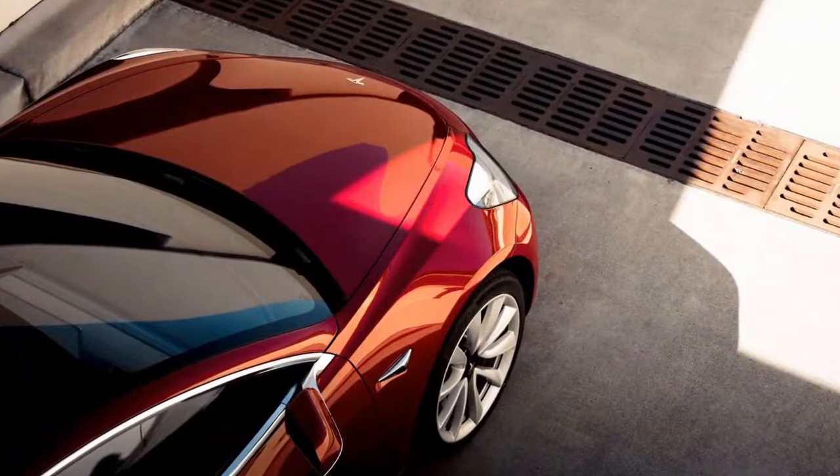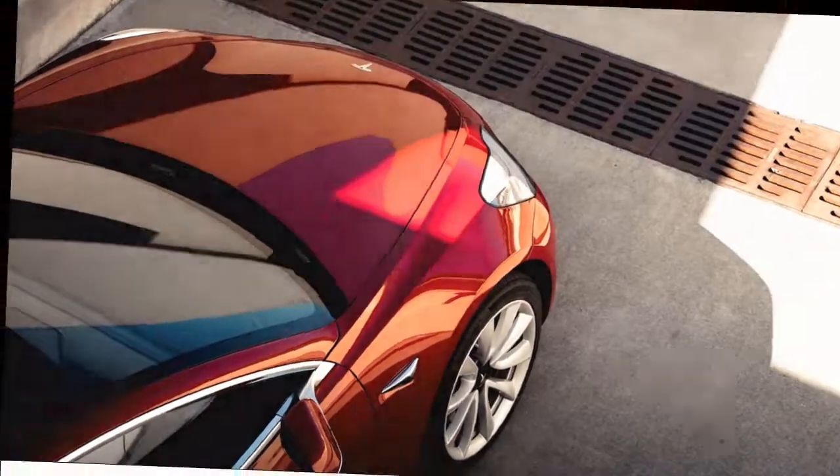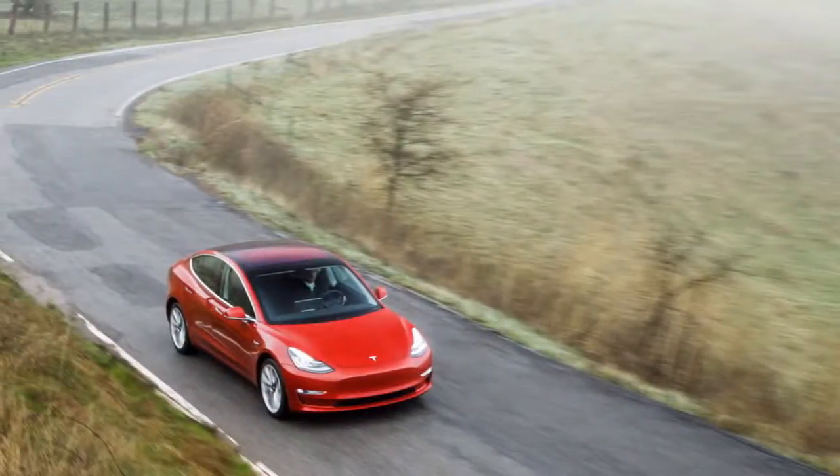A steel-coil suspension is fitted to the 75D model, however an air suspension is no longer available on that trim. It is standard on both versions of the 100D, however.